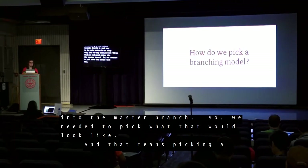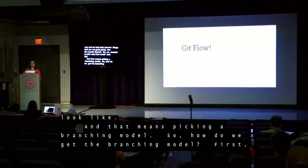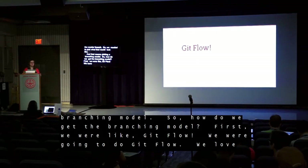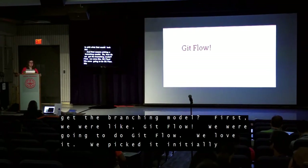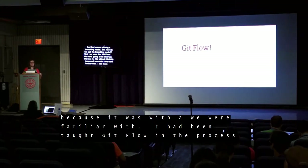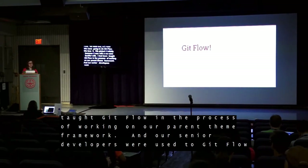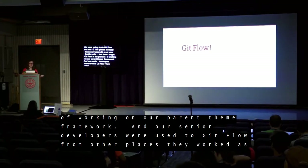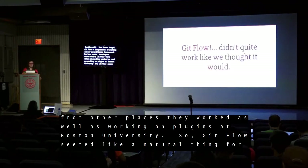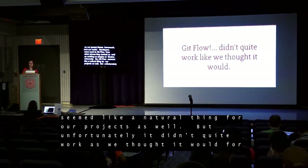That meant picking a branching model. For us, we went with GitFlow — the reason being it was what we were familiar with. I had been taught GitFlow while working on our parent theme framework, and our senior developers were used to it from other places they'd worked, as well as from plugin work at Boston University. So GitFlow seemed like a natural thing to try for our projects as well. Unfortunately, what we found is it didn't quite work like we thought it would for custom theme development and our project process.